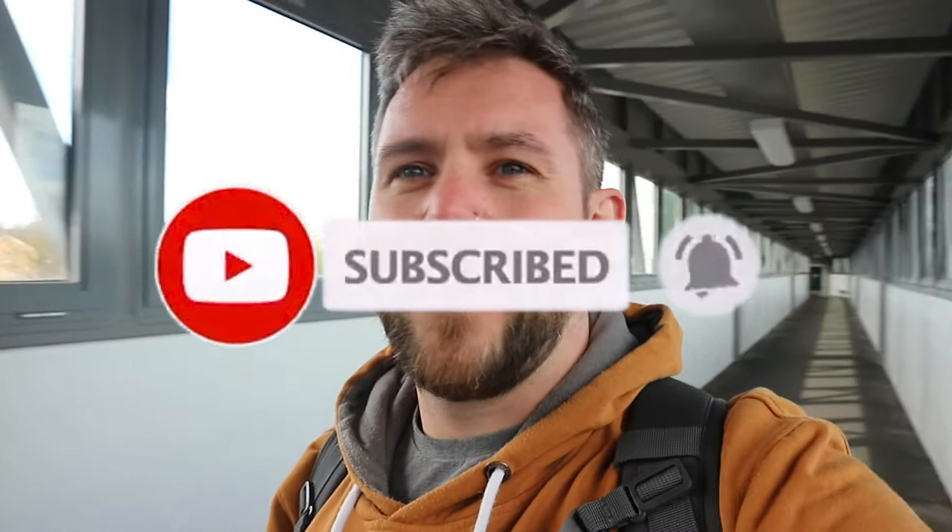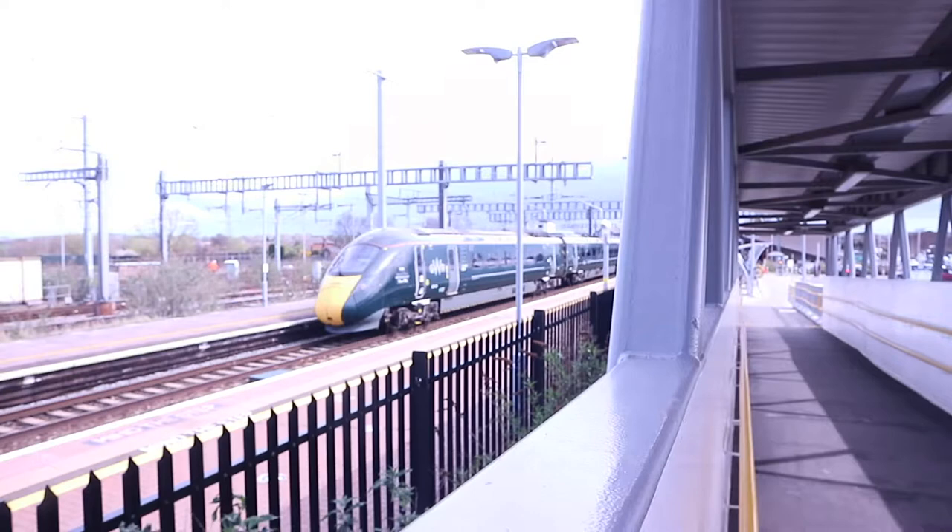Hello, welcome to today's vlog. Today's a little bit different. It just so happens that on this particular day, Didcot are doing a special open day where basically there are no trains running, so you can walk around Didcot and go into the sheds to see what's available. I have a spare hour to go and have a look around, so we're going to see what's there. I've never been to Didcot before so this is all brand new to me.